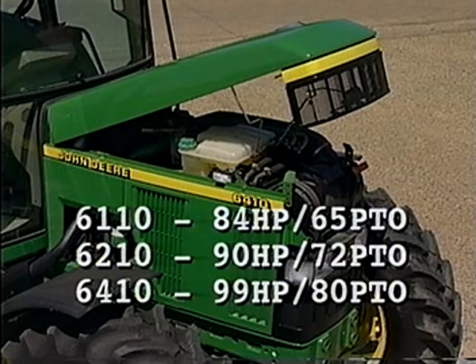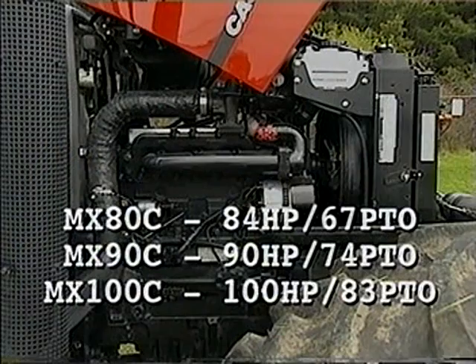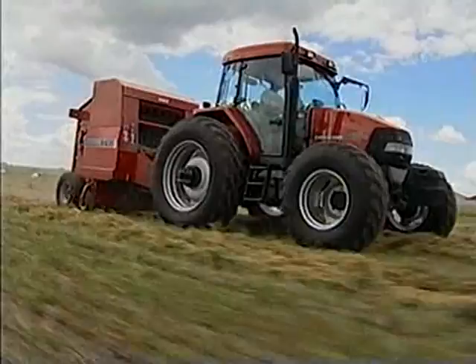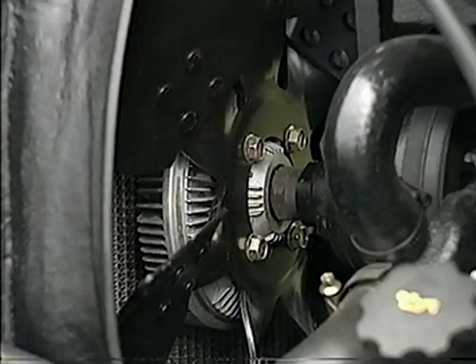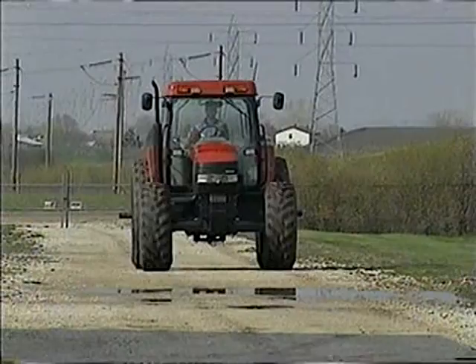Despite virtually identical gross horsepower figures for the Deere and Case IH turbocharged engines, the MXC tractors provide superior PTO power — horsepower where it counts. In addition to all that power, the MXC engine has been designed to exceed all worldwide off-road emission standards. The all-new viscous cooling fan on every MXC senses engine heat and operates only when needed, keeping the engine working at optimum temperature with minimal horsepower drain caused by fan operation.